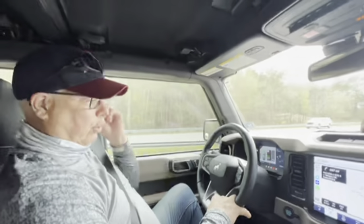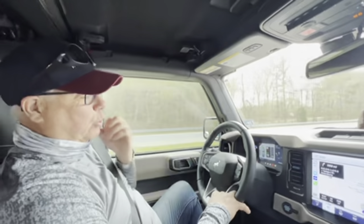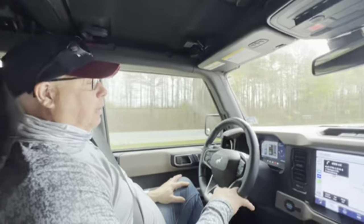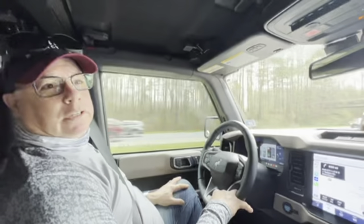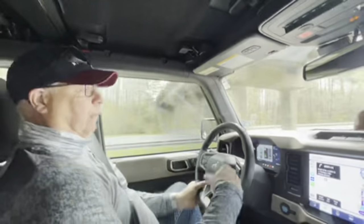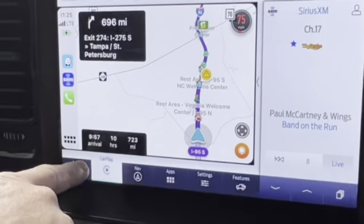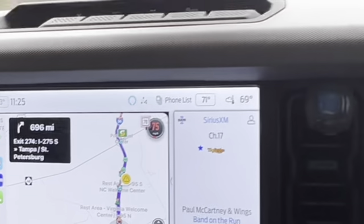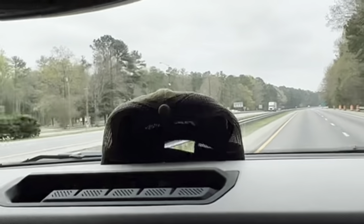I should have written down the mileage before, but I think I did it anyway — we should be able to figure it out. I'm curious how the 89 octane does on fuel economy. We just have another 723 miles to go. It's going to be 10 or 11 o'clock by the time we get in there. North Carolina is our next stop — we're leaving Virginia now.